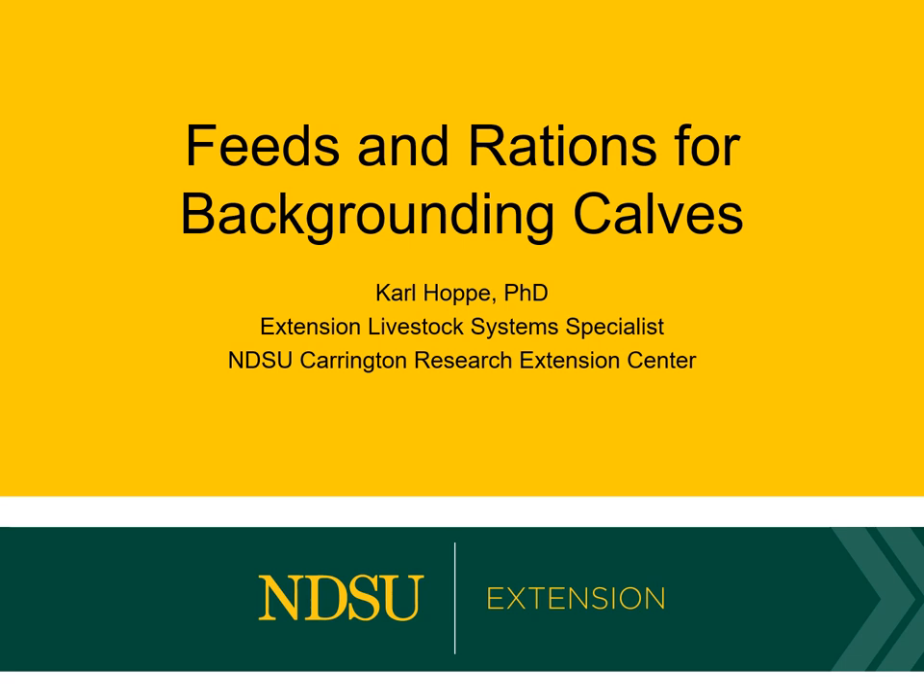Hi, my name is Carl Hoppe. I'm an extension livestock specialist here at the NDSU Carrington Research Extension Center, part of NDSU Extension. Today we're going to talk about feeds and rations for backgrounding calves.